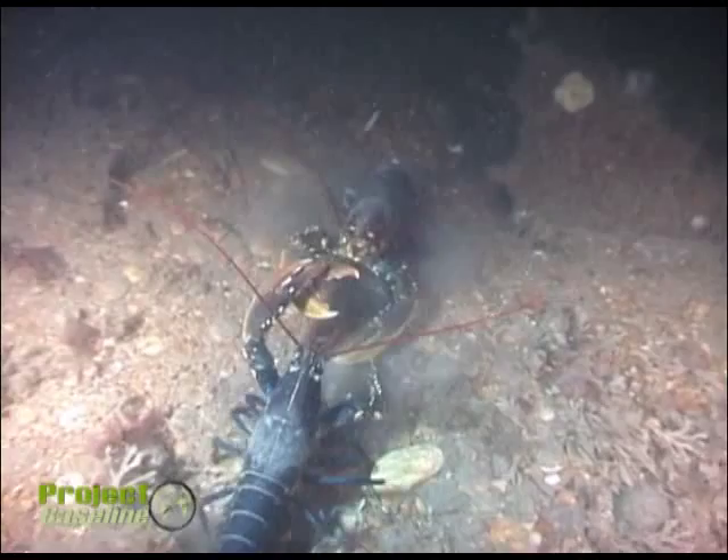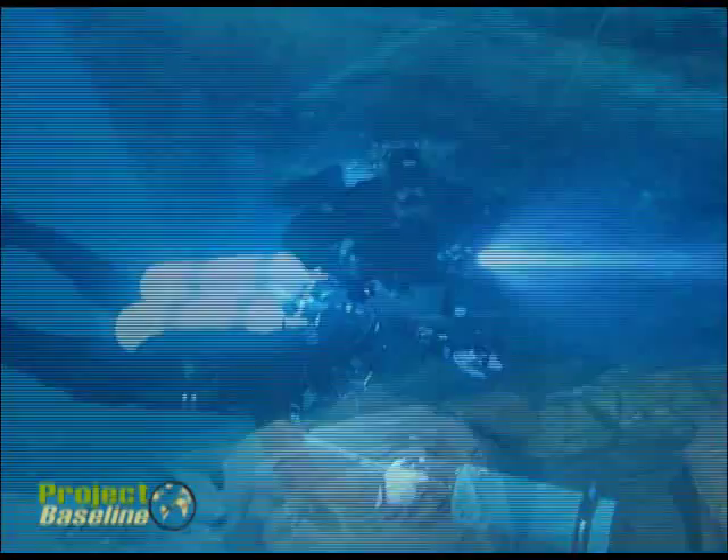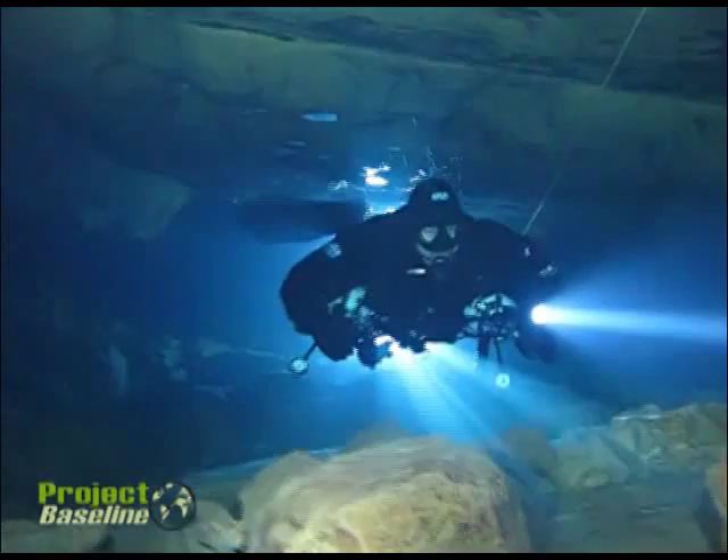Divers can record sea life surveys, they can monitor changes in visibility, degradation of wrecks, and you can even take water samples. These measurements that you take today can provide valuable data which can go on to help protect these sites in the future.